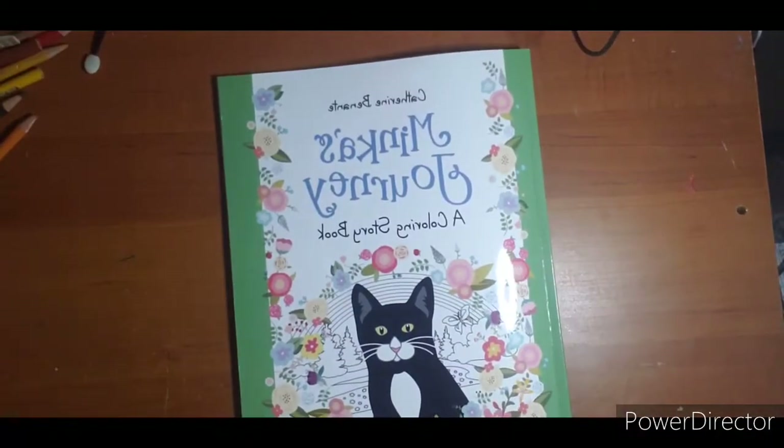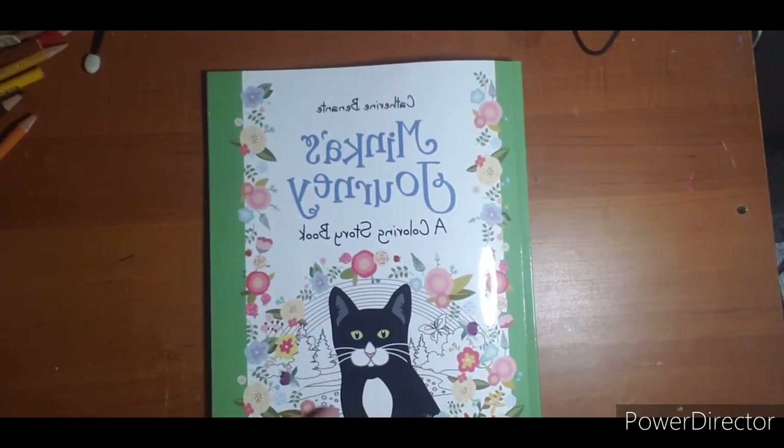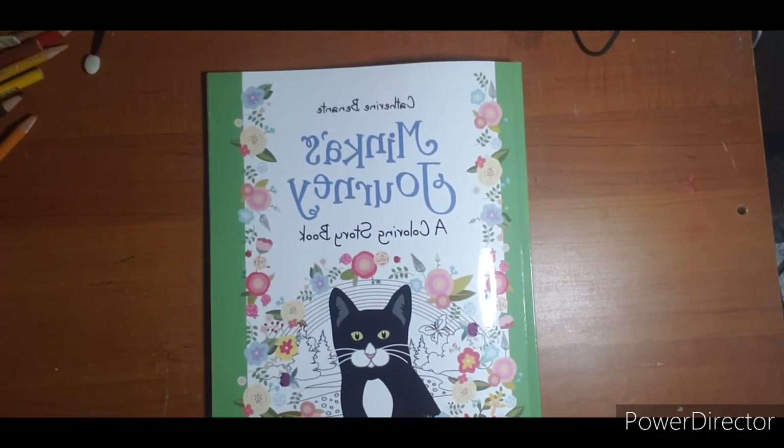And that is Minka's Journey, a coloring storybook. I thank you for watching. I hope to see you next video. Please leave down below if you want to see any of these pages colored, and if you would prefer pencil or marker. Helps me out a bunch. Thank you.